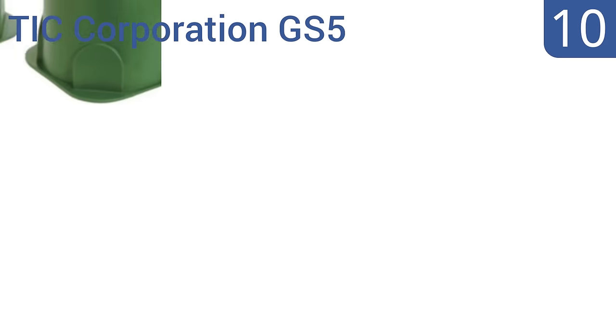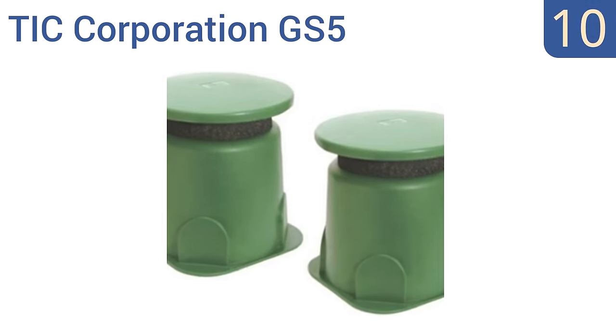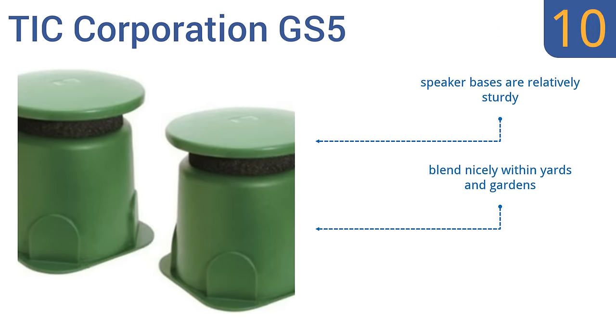Starting off our list at number 10, the TIC Corporation GS5 speakers feature an in-ground mounted design with rugged polypropylene mylar blended shells that deliver true omnidirectional 360-degree sound output. But the quality of customer service needs improvement. The speaker bases are relatively sturdy and they blend nicely within yards and gardens. However, installation takes longer than some others.